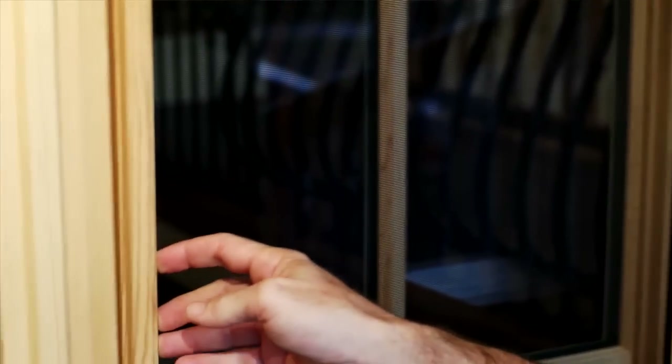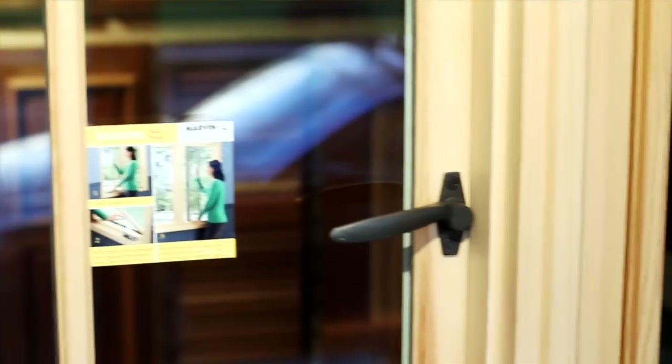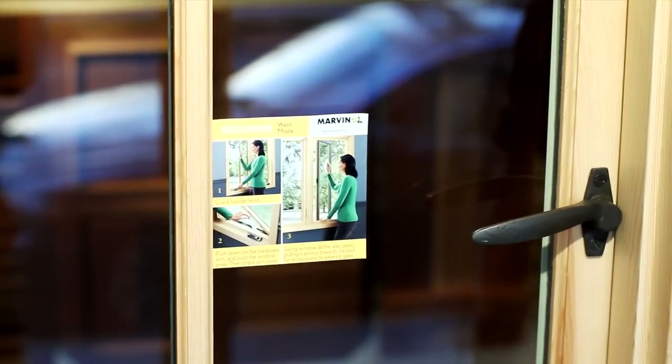I don't think there's any other manufacturer out there that can customize the way that Marvin's able to customize — from interior wood species to colors, various clad casings, light divisions, screening options — it runs the full gamut. Just about anything that you can think of in terms of windows and doors, Marvin's willing to customize.